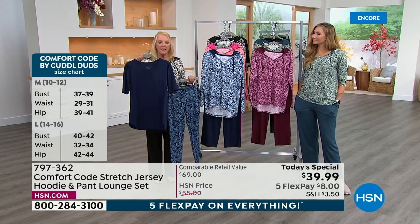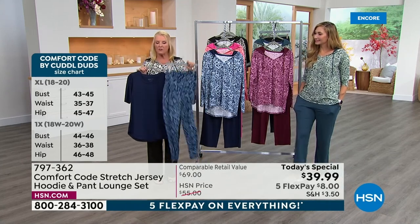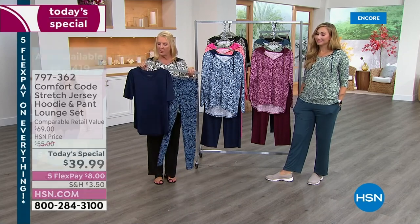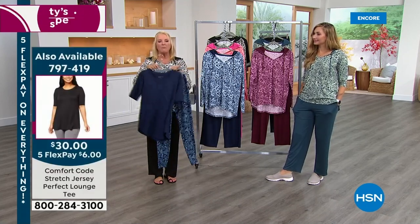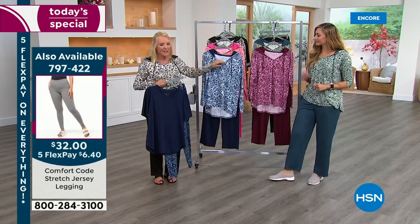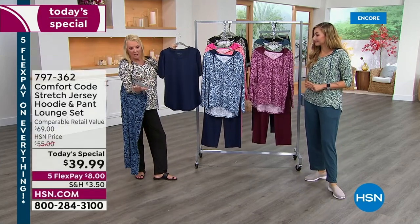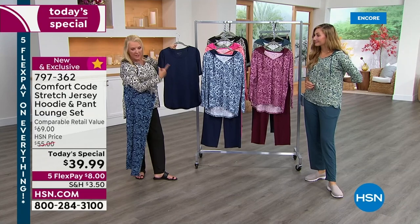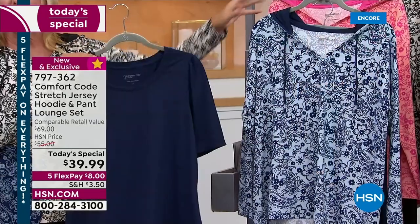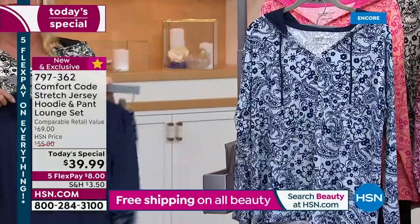This top, which is fantastic, is available and it's $30. The little leggings that are so cute are $32. So if you were to get these two pieces, that would be $62 and two shippings. Tonight, we've combined both together in one value with a ton more details. You're getting both pieces for only $39, as opposed to those two pieces for $62.